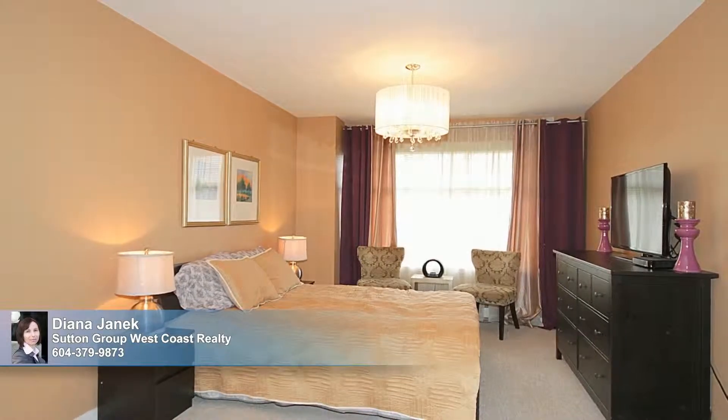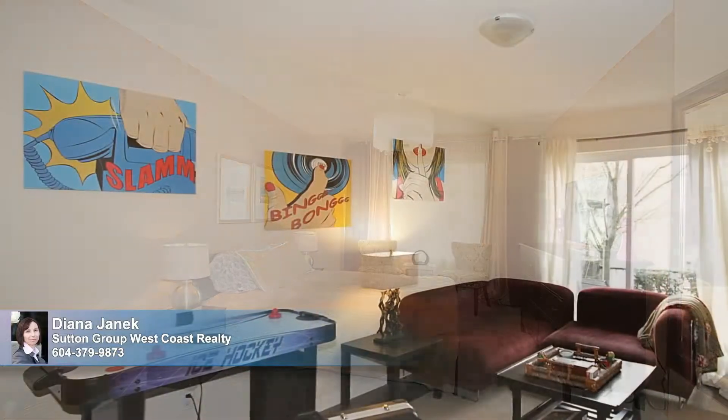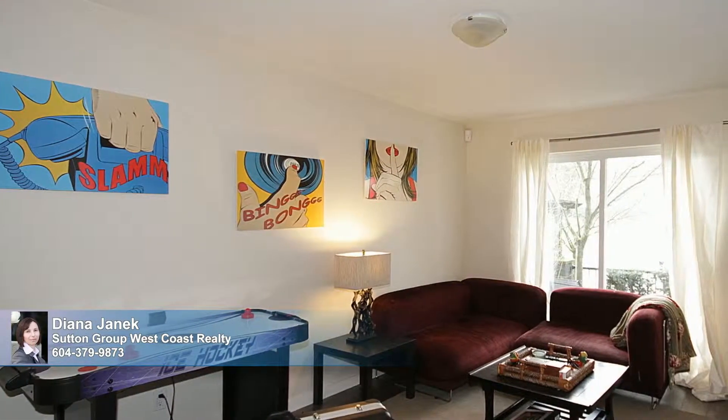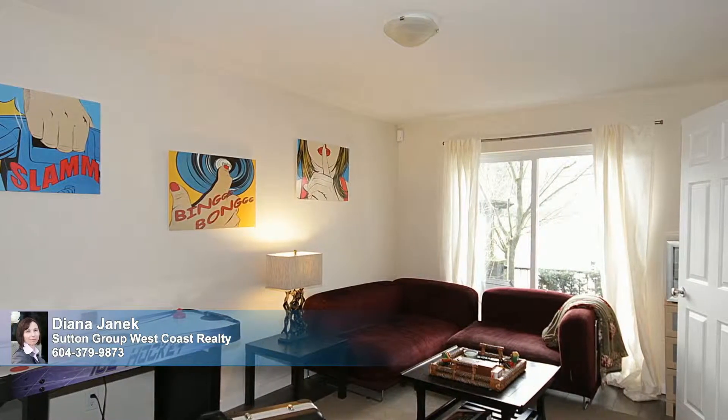The Tranquil Master Retreat comes complete with a roomy walk-in closet and private bathroom. There are three additional secondary bedrooms. Number four works well as a rec room and features a full bath, closet, new laminate floors, and a sliding door to the sunny west-facing front yard.